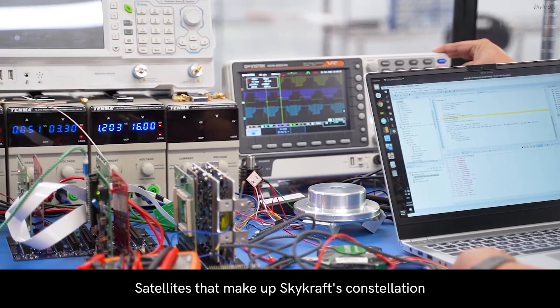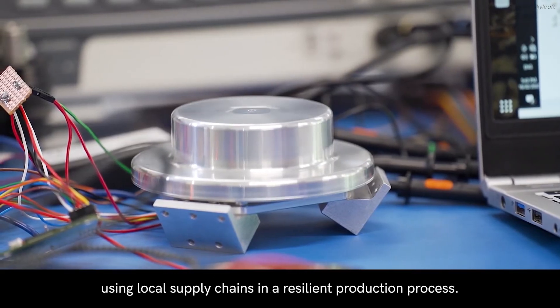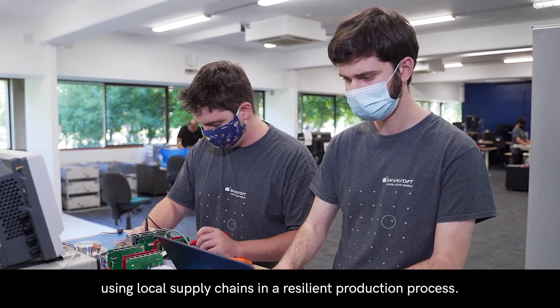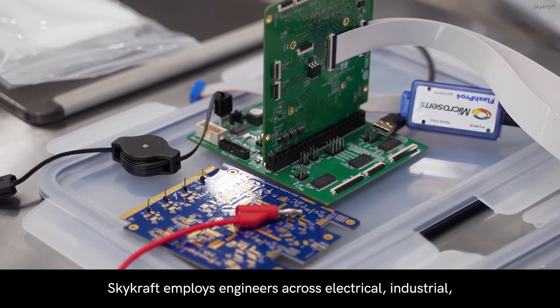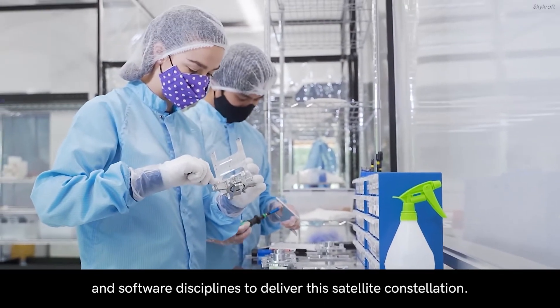Satellites that make up Skycraft's constellation are designed and manufactured in Australia using local supply chains in a resilient production process. Skycraft employs engineers across electrical, industrial, and software disciplines to deliver this satellite constellation.